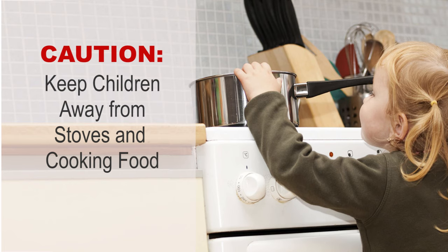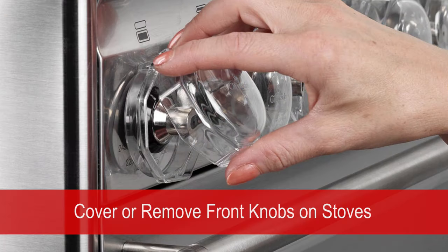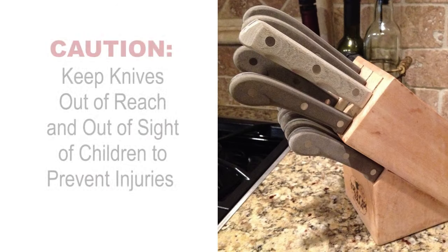Front controls on stoves for gas and electric — cover knobs with safety covers or remove the knobs entirely. Knife blocks can cut or amputate a finger or a hand. It is recommended to keep knife blocks out of the reach of children and out of sight if possible.